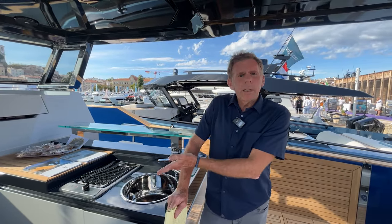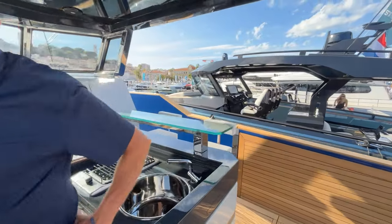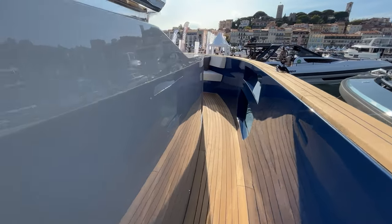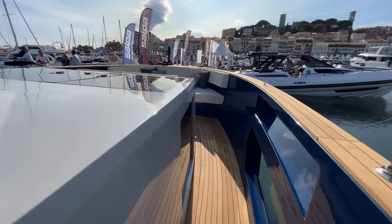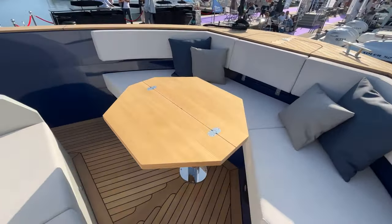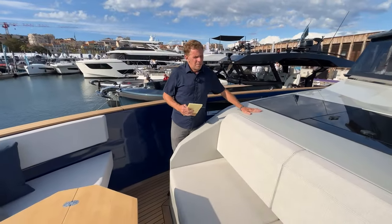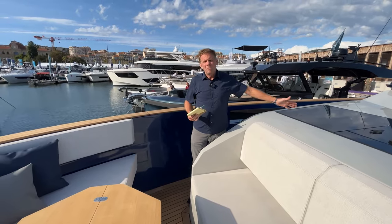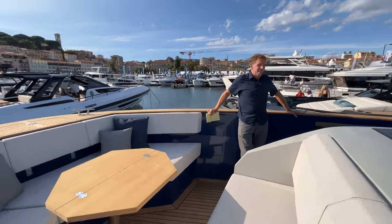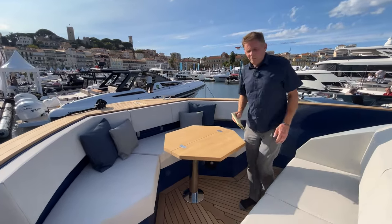Let's walk around the front and show those high gunnels, because this is an ocean-going boat — this is more than just a day boat. Let's show how high these gunnels are, just the full protection of these side decks. I'm about 5'11" and it comes up well above my waist, almost. And then you have a really excellent seating area up here as well, with a foldable table. This is obviously a boat that would be comfortable in pretty heavy seas, taking decent-sized waves.